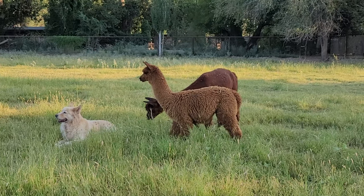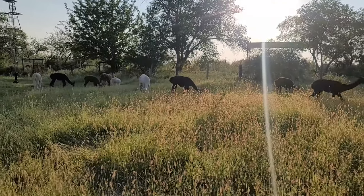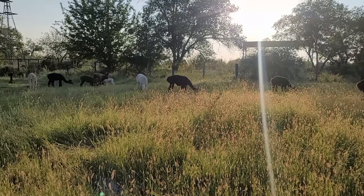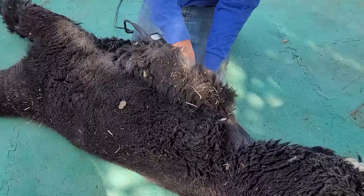Llamas are successfully used as guard animals, but even they enjoy having a llama companion, so two llamas of the same sex will do a better job at guarding.